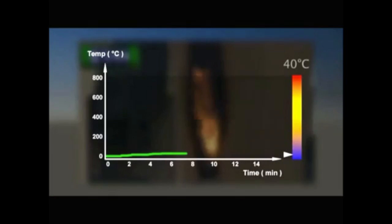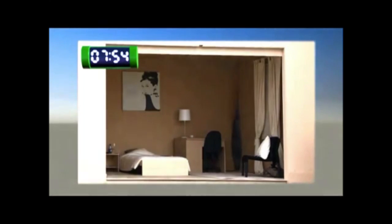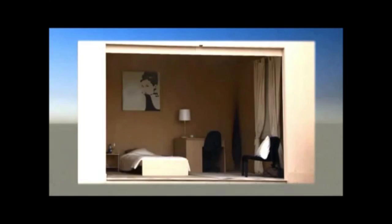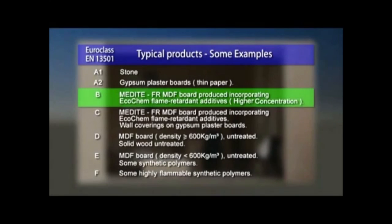There's little smoke development, and the temperature increase in the room is only 10 degrees Celsius. When the gas burner is stopped, the flames disappear immediately, without the need of any fire extinguishing water or powder. The statement in Euroclassification EN 13501 that Class B building materials have very limited contribution to fire ignition and fire growth is well proven in this comparison.